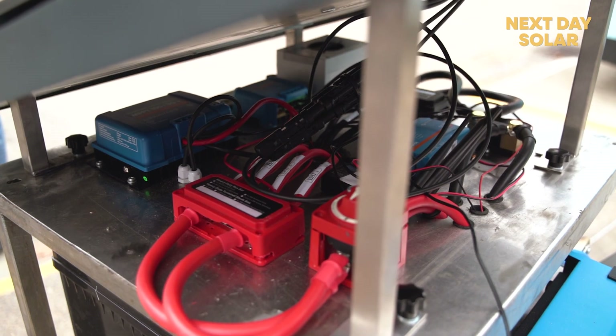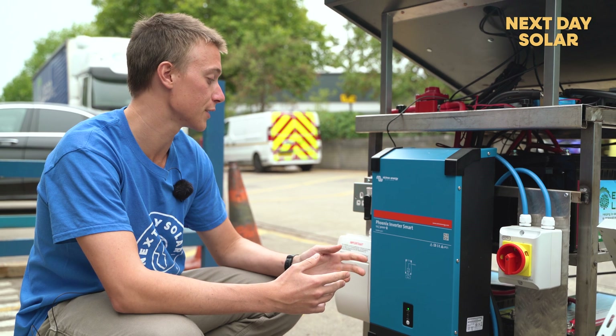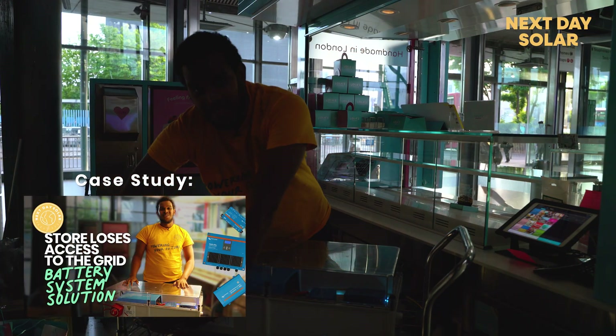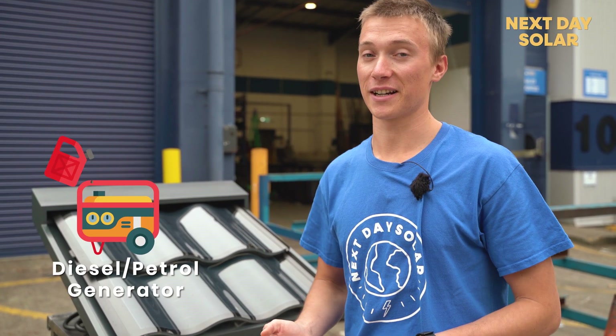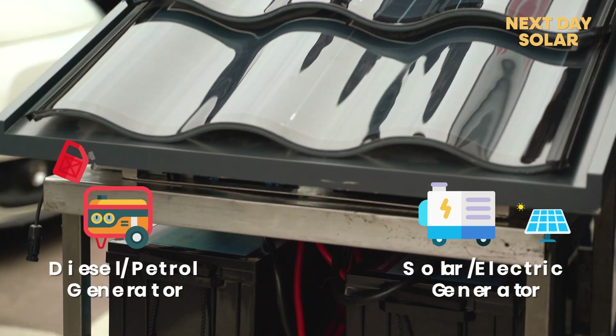This whole system is completely scalable — we could add more panels, we could add more batteries, or we could provide a smaller system. We really want to stress that diesel generators are not necessary anymore, and there are clean, practical alternatives that are less noisy, less smelly, and better for the environment.